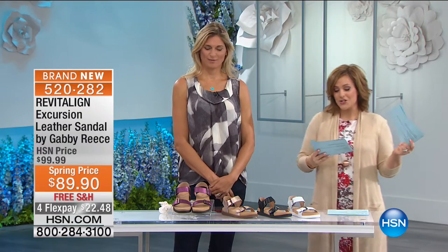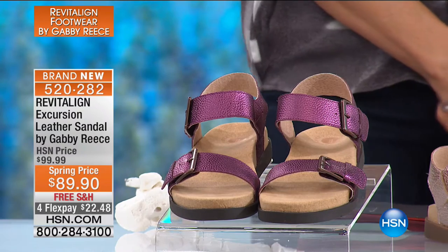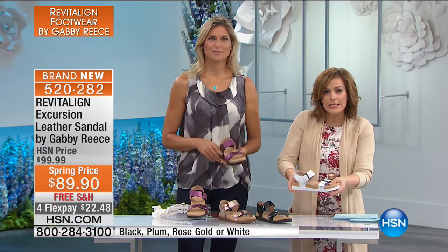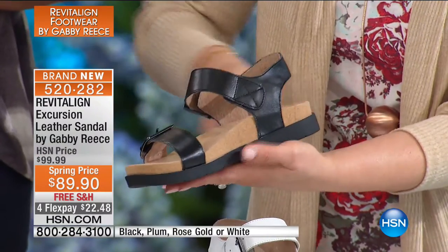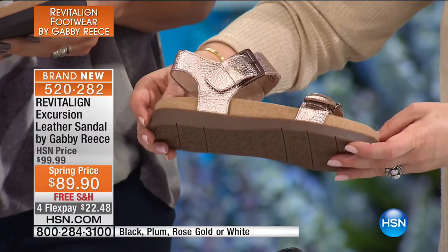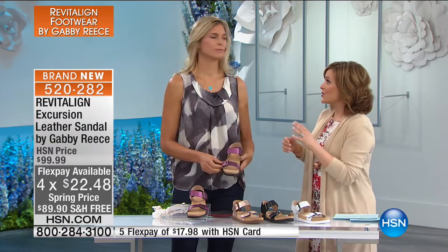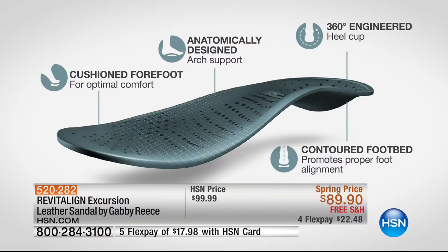Moving on to the shoe I'm wearing — I have been speed walking the hallways this morning and I feel amazing. This is the Excursion Leather Sandal by Gabby Reese. Beautiful colors, whole sizes 6 through 12, size down if you're a half size — we've taken $10 off. These big chunky sandals with wider straps are all the rage right now in fashion. Available in white, black, rose gold — rose gold is the biggest hottest trend in fashion right now — and also plum. All colors available, $22 to get home.